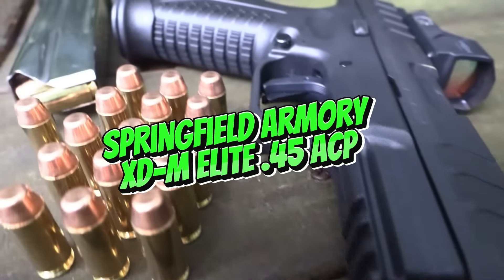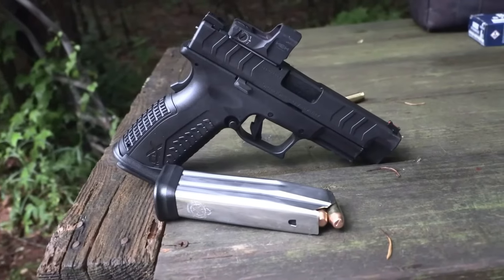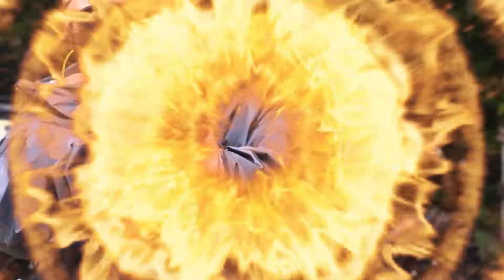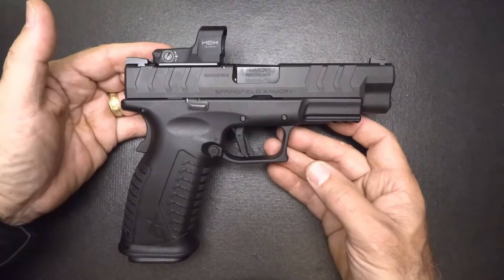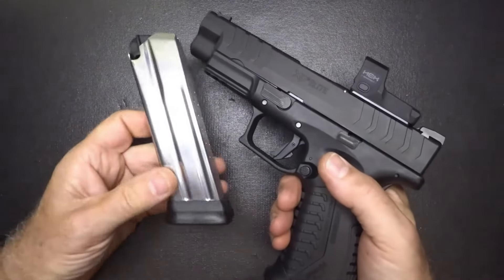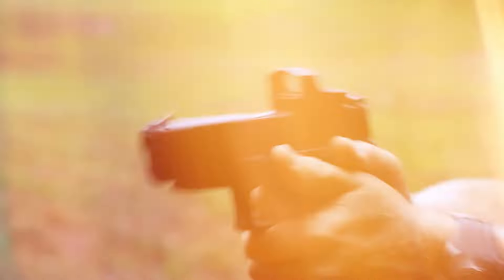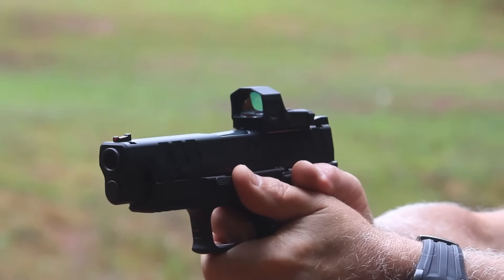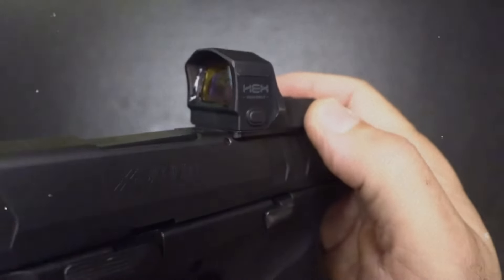The Springfield Armory XDM Elite .45 ACP is a well-known name in the world of polymer-framed pistols, and the .45 ACP version continues to turn heads in 2025. This pistol boasts several modern enhancements including a match-grade barrel, extended magazine capacity of 13+1 rounds, and Springfield's META — Match Enhanced Trigger Assembly — which offers a smooth, crisp trigger pull. However, before you rush out to buy it, consider its potential drawbacks.